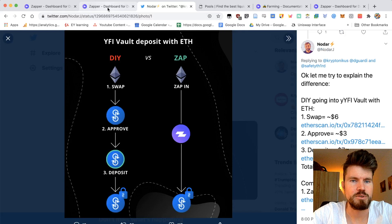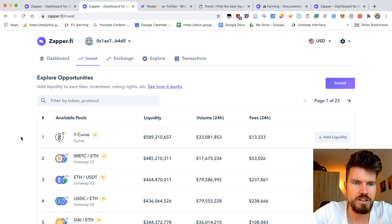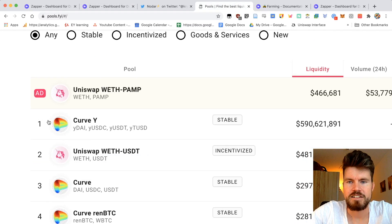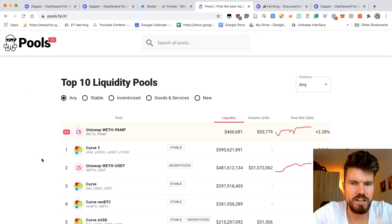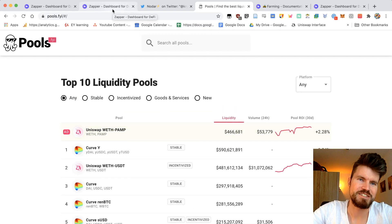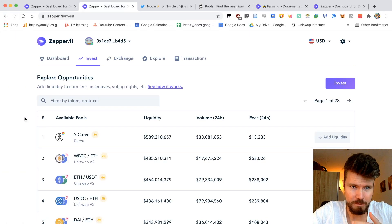When you're on the Zapper dashboard, you can click on invest, and here you get an overview of all available liquidity pools. Unfortunately, you don't see the average return on investment per month or per year here. For that, I recommend going onto pools.fyi, where you can see the pool return on investment in the last 30 days and the amount of fees paid out. But that's not the topic of this video — this video is mostly about getting into pools and out of pools with the least fees possible.